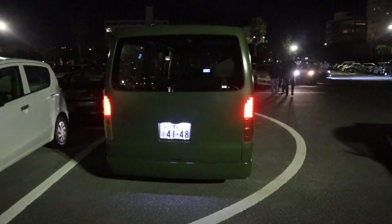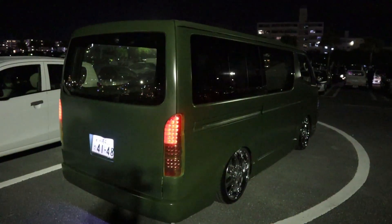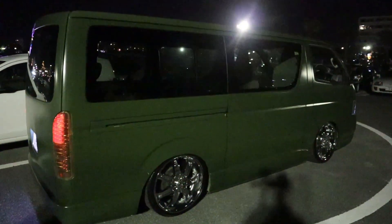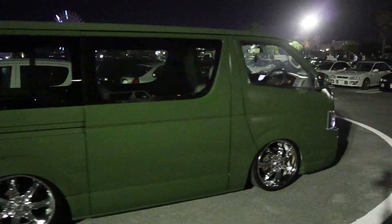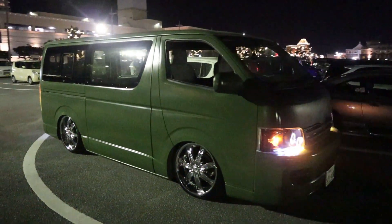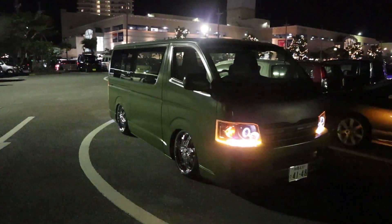Check out this van though. We got the 180SX with some custom LED tails, slammed, and some chrome wheels. If you haven't seen the van video I did, the van culture out here is insane — I highly recommend you all go check that out.